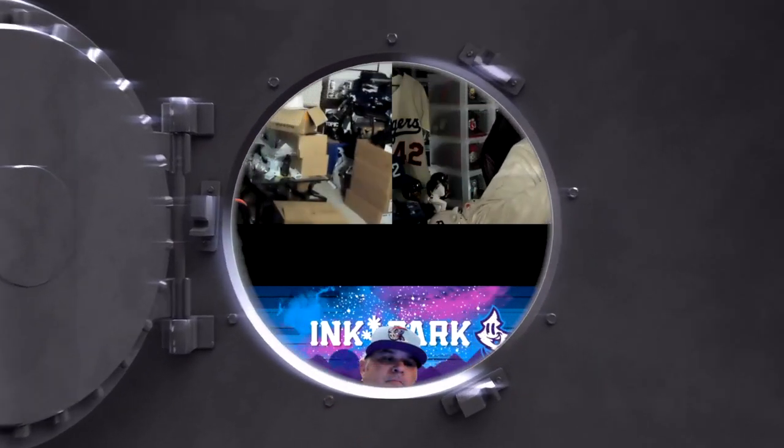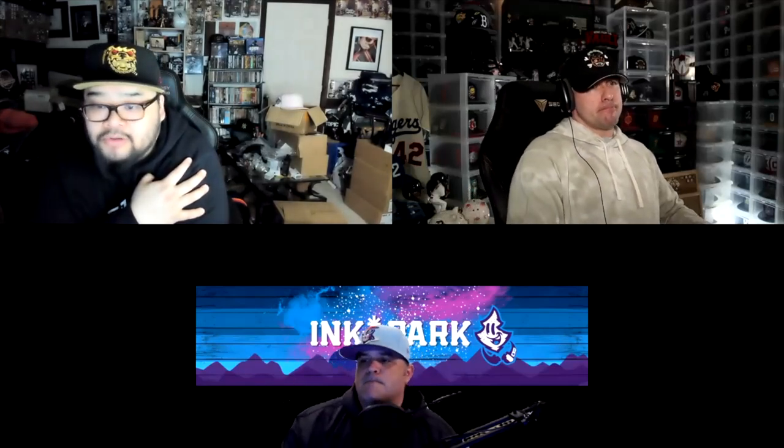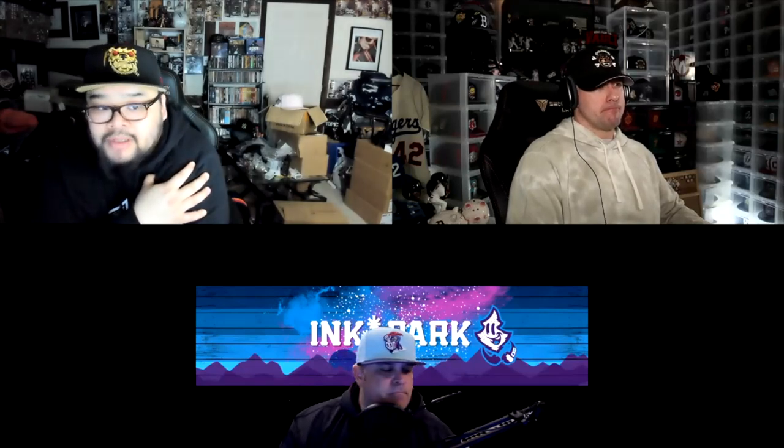Hey guys, welcome to the Vault. We are back with some more exclusive content. Leon and Pierre here with special guest John from Ink Parko. Today we're going to talk about Clink Room. I went on a brief hiatus, they resurrected themselves last year - it's been about a year now ever since they came back. So we're here to give you guys an updated collection video and show you what's landed so far and talk all things Clink.